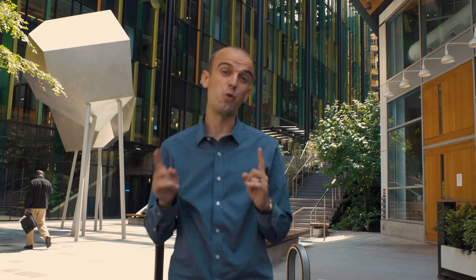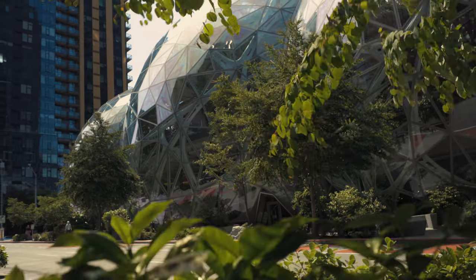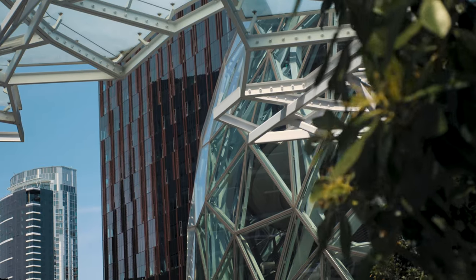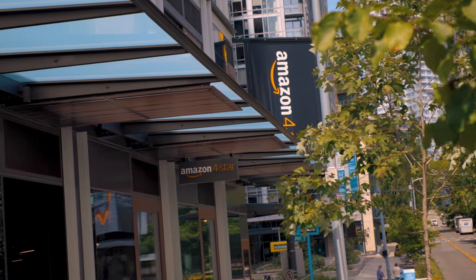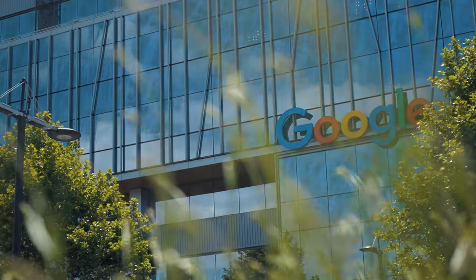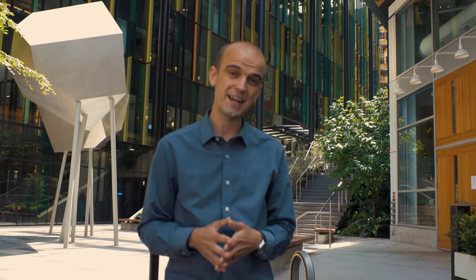We haven't even yet mentioned what South Lake Union is most famous for — it is a booming hub for the tech and biotech industries. Home to Amazon's headquarters, the internet giant now has more than 25 buildings and thousands of employees in South Lake Union alone. Plus, Google and Facebook have offices here too. But don't think this is one-dimensional in job offerings; the biotech industry has also made South Lake Union its epicenter. So it goes without saying, there are plenty of high-paid jobs here.